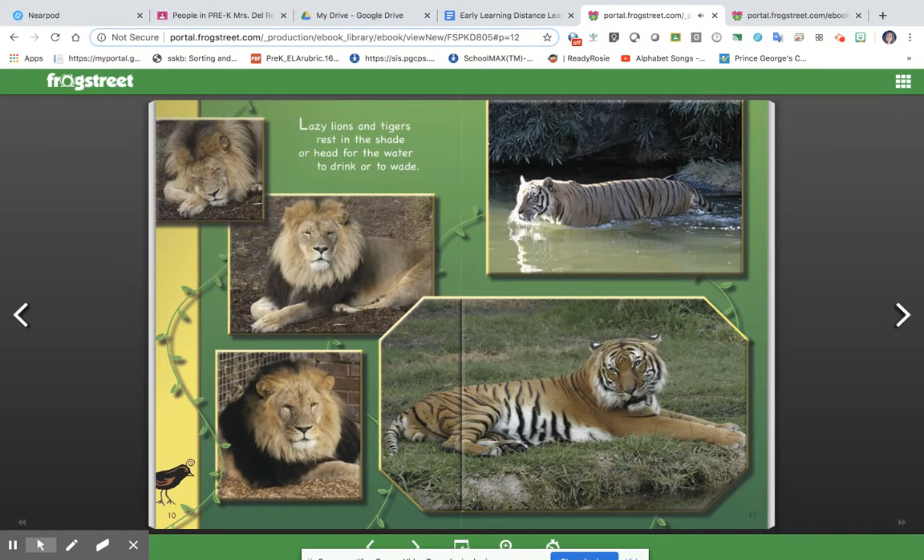Lazy lions and tigers rest in the shade or head for the water to drink or to wade.